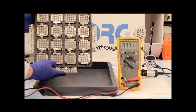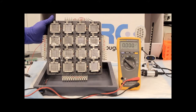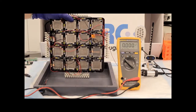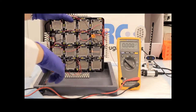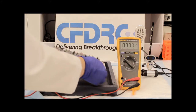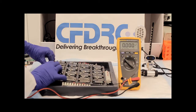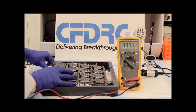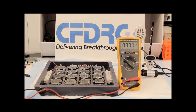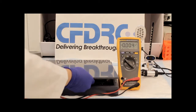The inner frame of the array houses the 16 cells. The cells are wired in a series-parallel configuration having 4 cells in series, with each row connected in parallel. The case provides durability and features a USB connection.